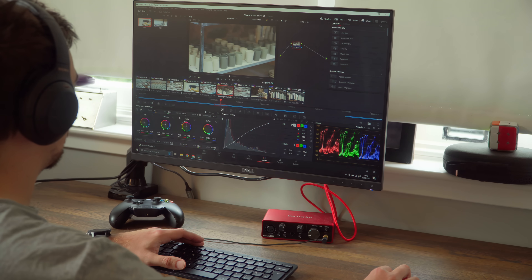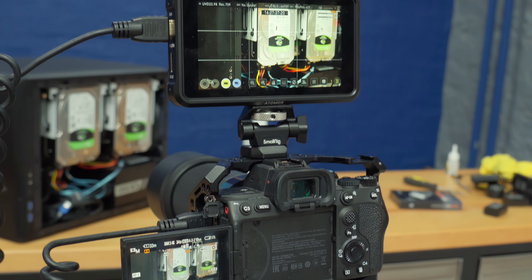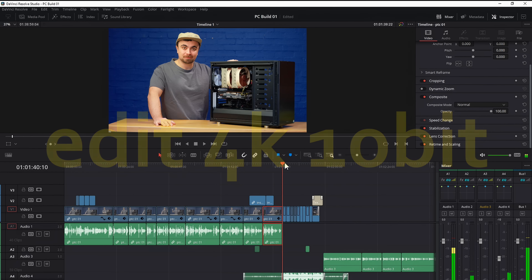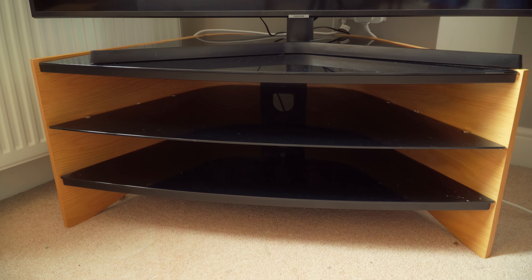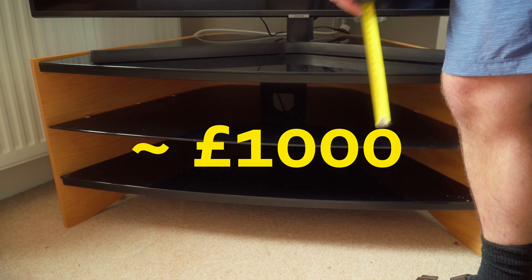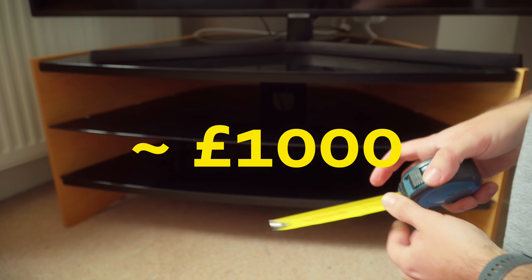2020 rolls around, and everyone is stuck at home, and I need a PC that I can edit 4K 10-bit footage at home with, but I need it to fit in this TV stand — like an Xbox or a DVD player. And it needs to be reasonably priced. The goal is as close to £1,000 as I could get.